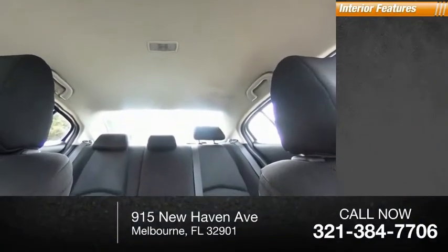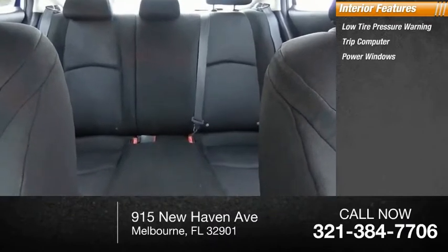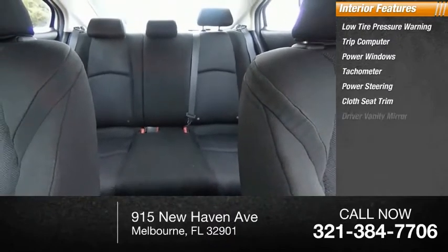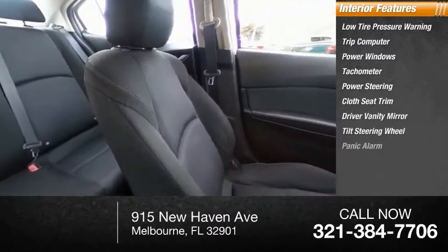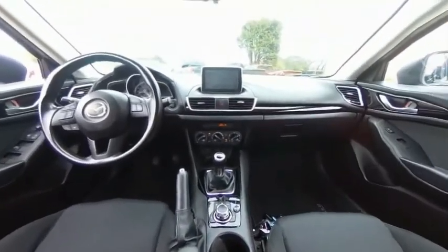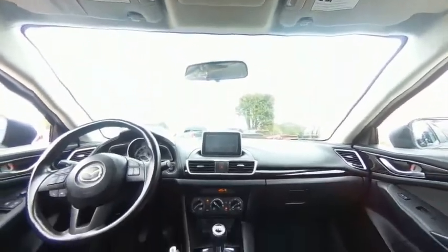Inside you'll find low tire pressure warning, trip computer, power windows, tachometer, power steering, cloth seat trim, driver vanity mirror, tilt steering wheel, panic alarm, and passenger vanity mirror. This beauty is sure to make you the talk of the neighborhood, so call or drop in for a test drive today.